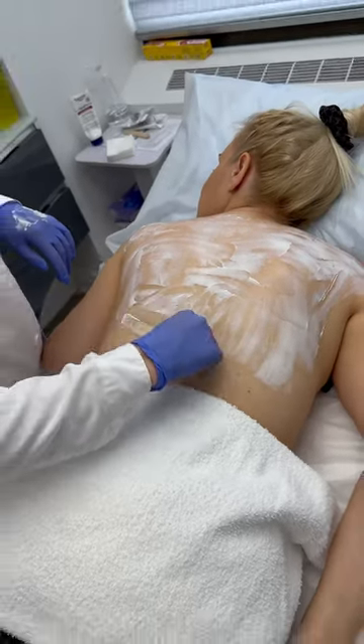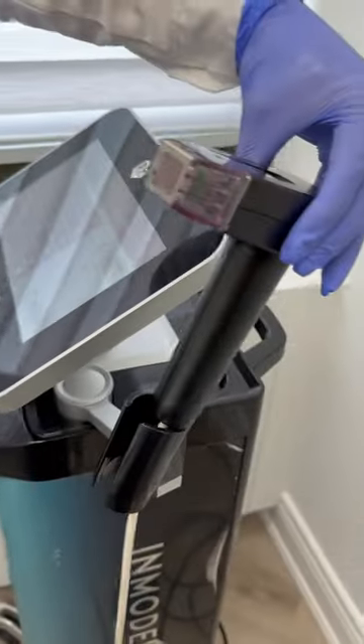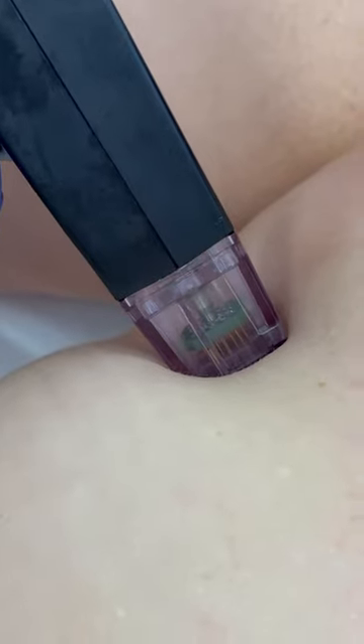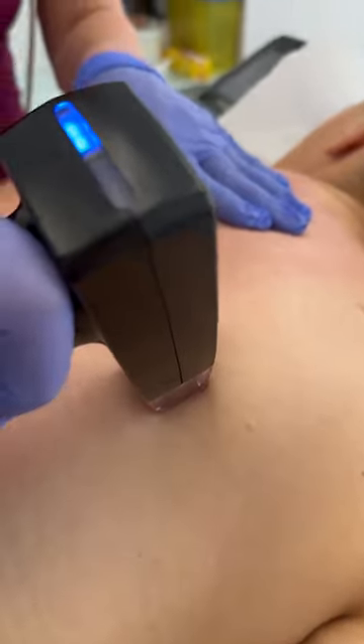Super excited to start this Morpheus 8 treatment. First, we're putting on the numbing cream. Morpheus 8 combines microneedling and radio frequency technology to stimulate collagen production. It's also going to improve the overall texture and tightness of the skin. You're probably wondering if it hurts — it doesn't.